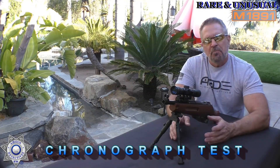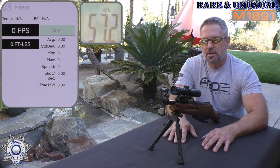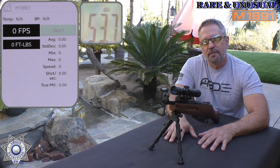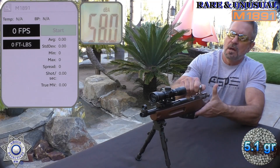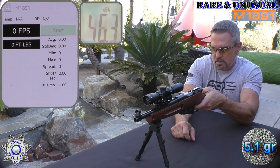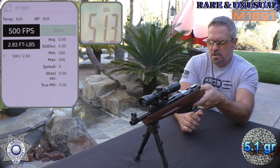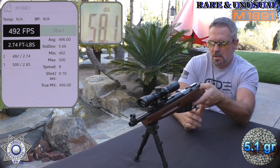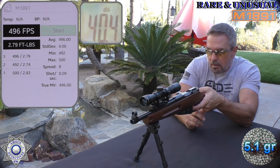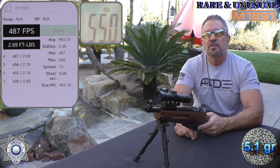Let's test the M1891 for velocity over the chronograph. It's probably mid-60s today — not bad for CO2 weather, though I personally prefer higher 70s to lower 80s. I've got a fresh CO2 in. We're going to shoot five-shot average using 5.1-grain zinc BBs. Shot number one — I love how smooth this bolt is — 500 feet per second. Shot two: 492. Shot three: 496. Shot four: 487.